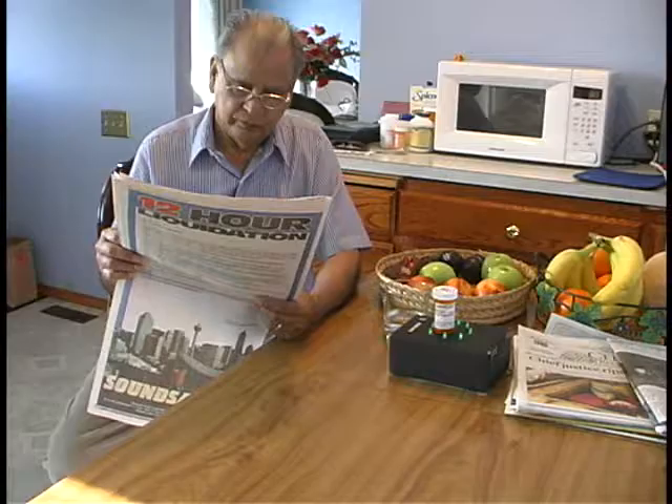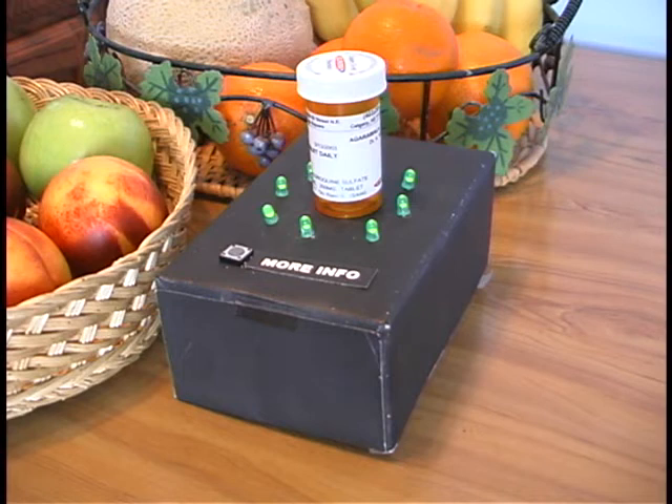Pill bottles are augmented with an RFID tag, which is used to query an XML database for medication information. Each pill bottle has defined ranges of time in which the pills can be taken.